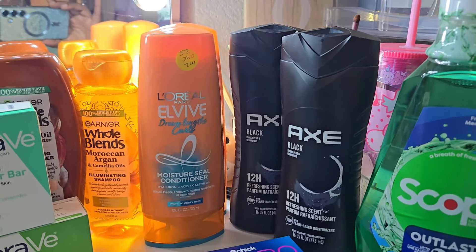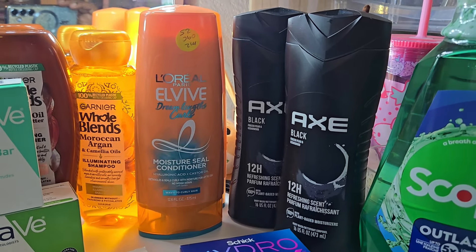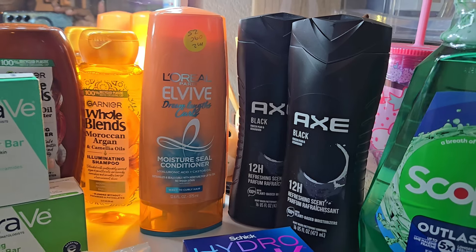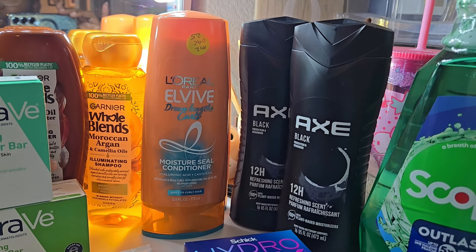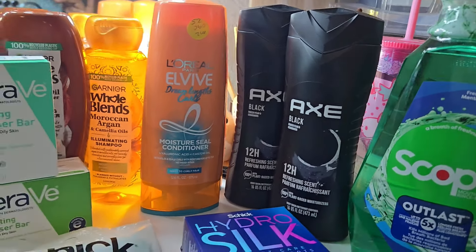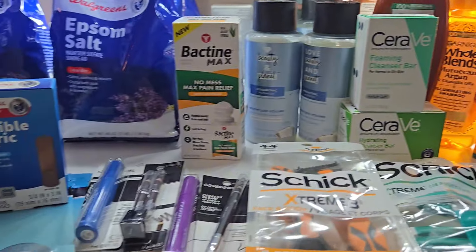That wraps up my two Walgreens deals. I also wanted to mention — there's another item that's buy one get one fifty percent off at $5.99 for one, and then about two dollars for the other, and they give a four dollar coupon, so it comes to about four dollars for both. Just something extra I had done on the side but wanted to show y'all.